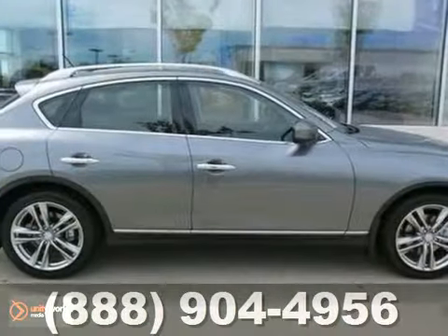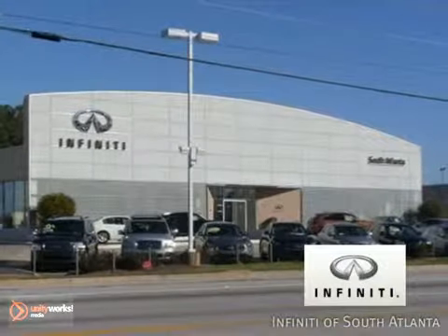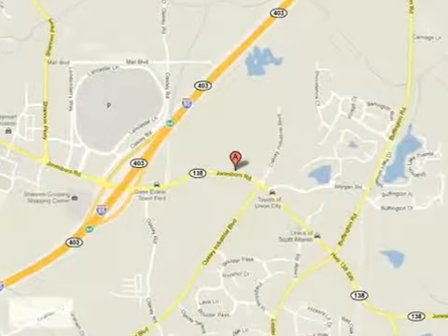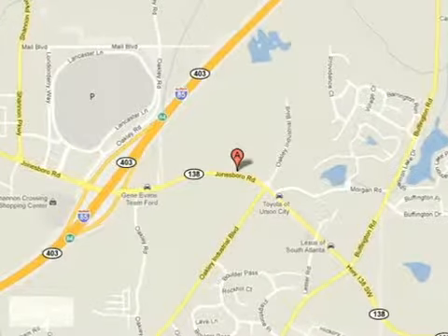Come on out and take your test drive today. Call today or visit online at atlantainfinity.com. Just 15 minutes south of Atlanta off I-85 in a new facility that features one of the largest indoor showrooms.